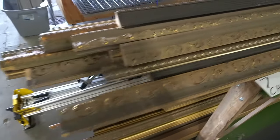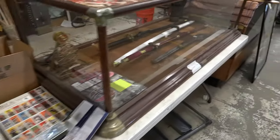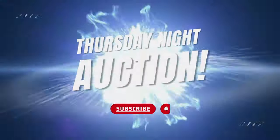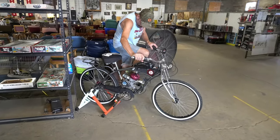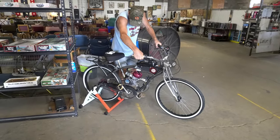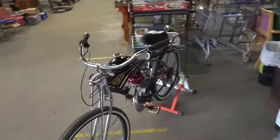All of this ornate crown molding. So much stuff — it keeps going and going. And it's all coming up in this week's auction. Wear a helmet!